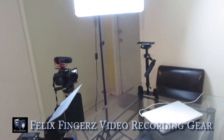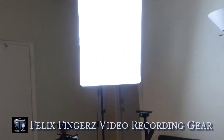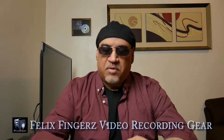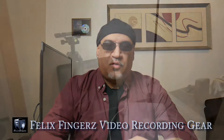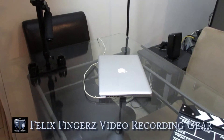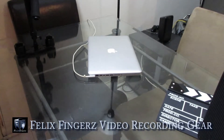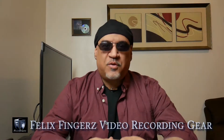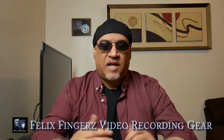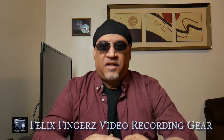I also use my MacBook Pro, and for editing software I use Premiere Pro or Final Cut Pro. For audio, if I don't use the internal audio from the Rode, I'll use the Sony as a backup.